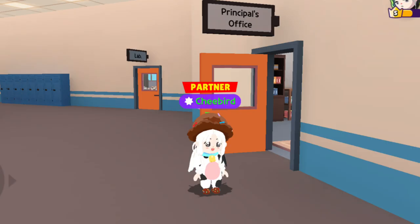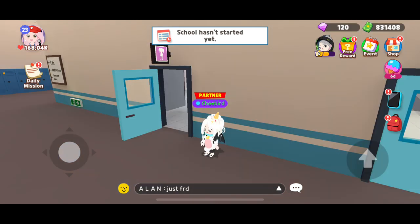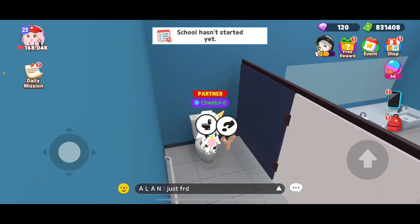To find letter E, go to school and in the principal's office, sit on his chair. Go to the girls' bathroom and at the corner stall. Sit on the toilet then stand, so letter E will appear.